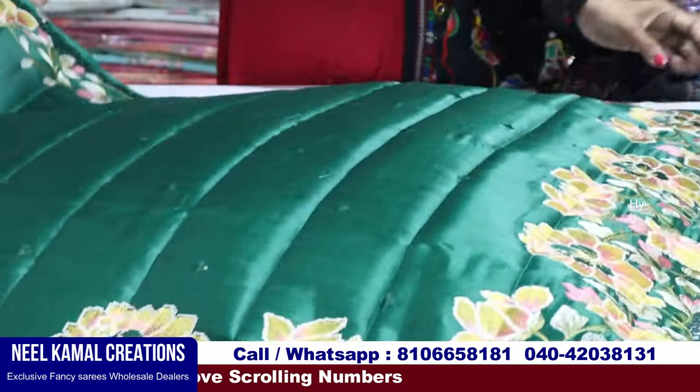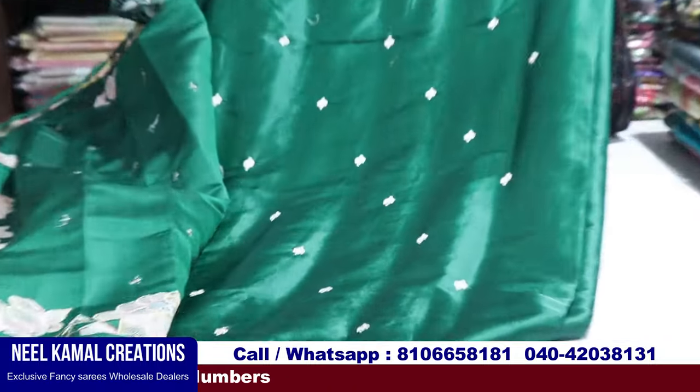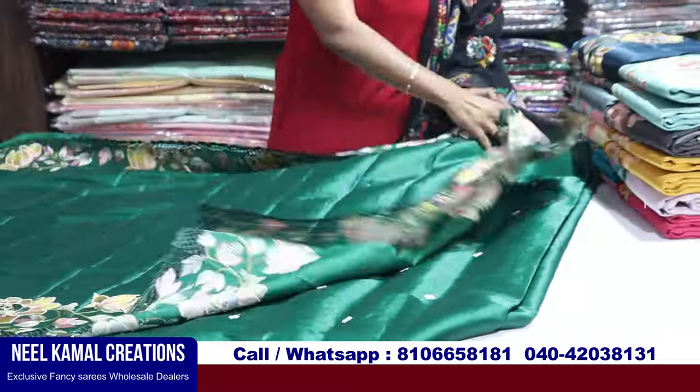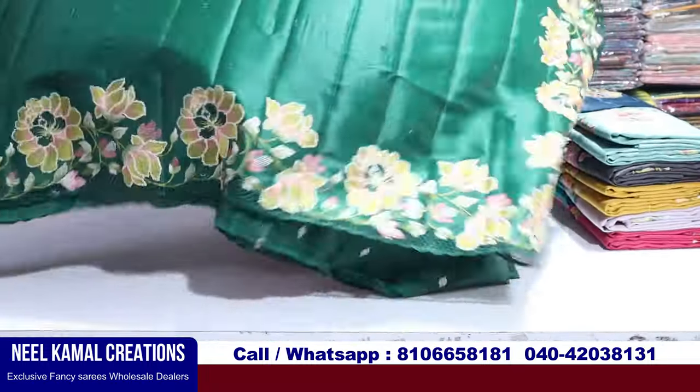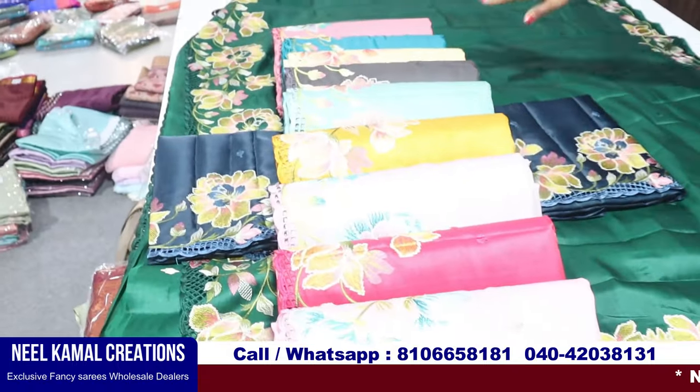I am selling only in boutiques. The price is a good price — the designer's size is a good running price. I have a blouse. I have different colors available.